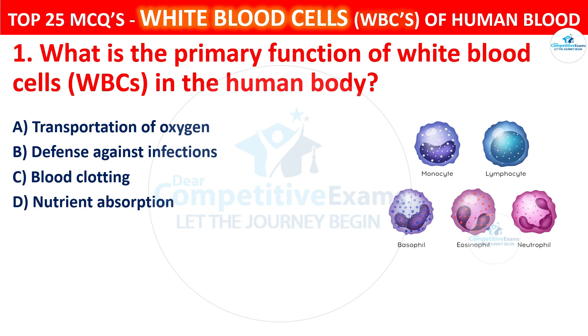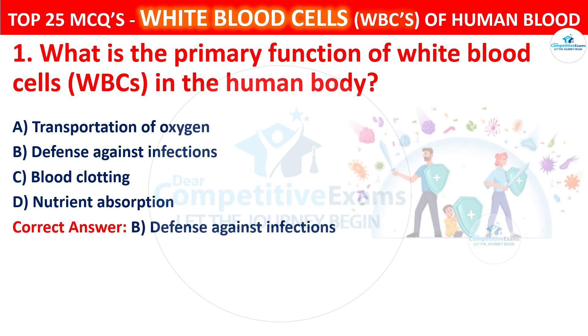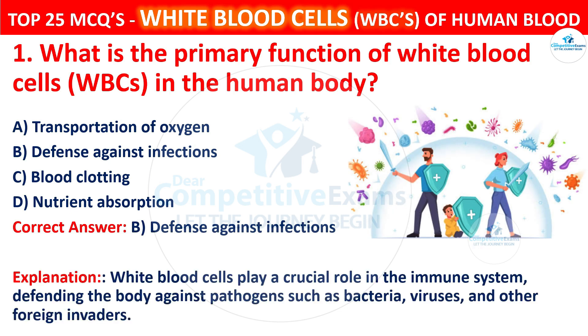The correct answer is B, that is defense against infections. White blood cells play a crucial role in the immune system, defending the body against pathogens such as bacteria, viruses, and other foreign invaders.